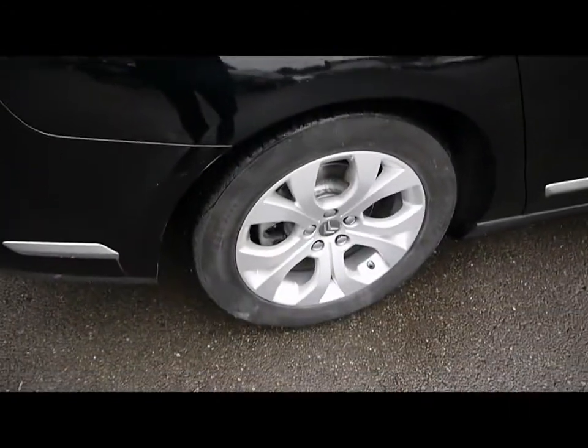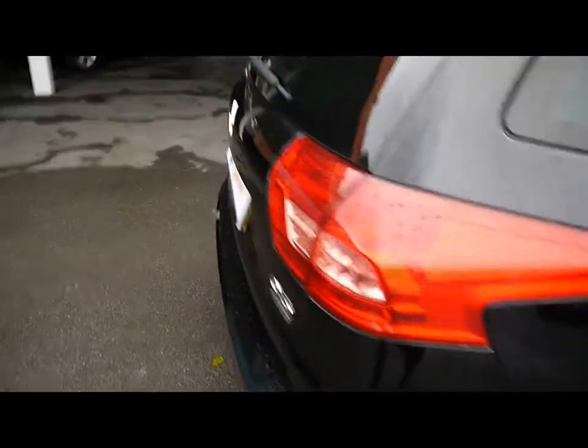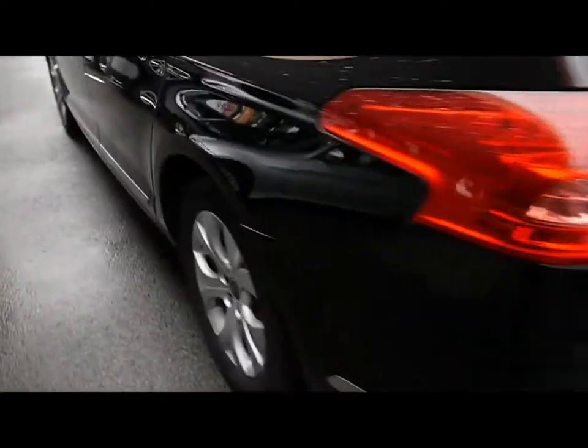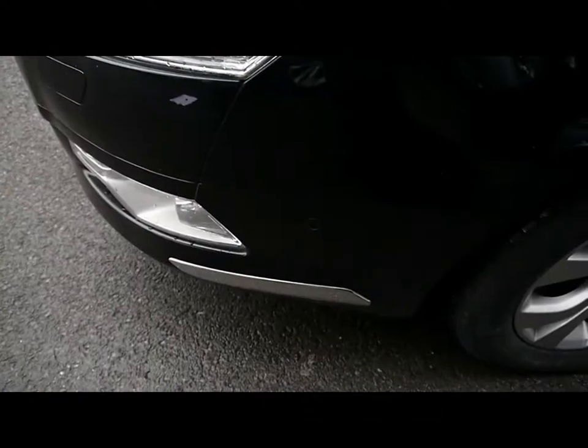Features include the 17 inch alloy wheels, great condition bodywork, rear parking assist sensors, and front parking assist sensors. We'll also show you inside the vehicle.